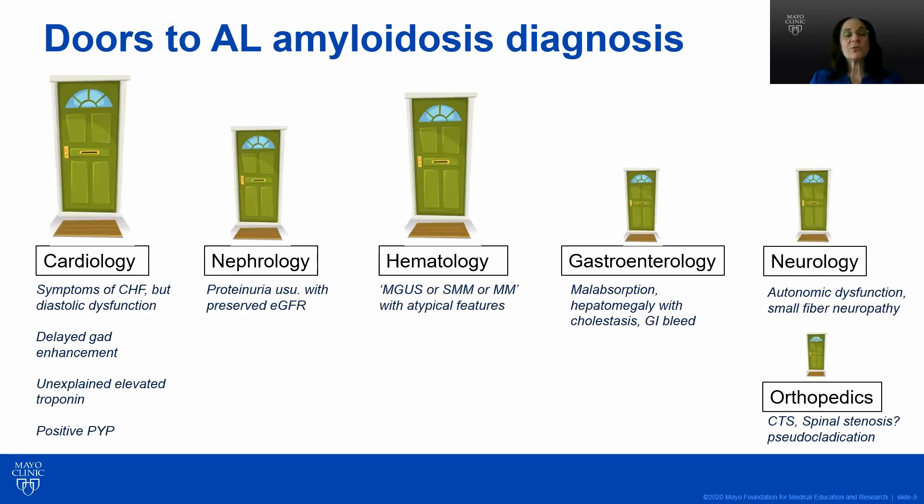Because there are so many symptoms and so many different potential organs that can be involved, patients may be referred to specialists based on the organ affected. For example, a patient may be seen in cardiology with symptoms of congestive heart failure — shortness of breath and fatigue. When looking at the echocardiogram or MRI, one may note diastolic dysfunction instead of systolic dysfunction, delayed gadolinium enhancement, a persistently elevated troponin, or uptake in the heart on a technetium pyrophosphate scan. These are things that might cue a cardiologist into the diagnosis, but it doesn't always happen.